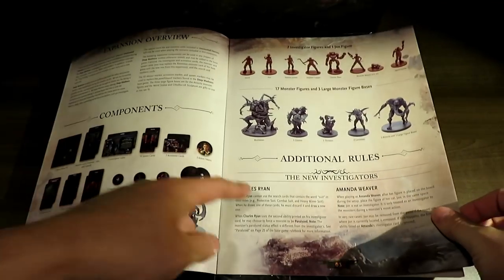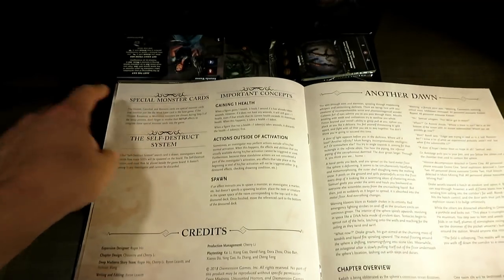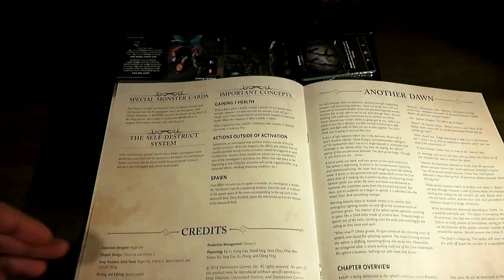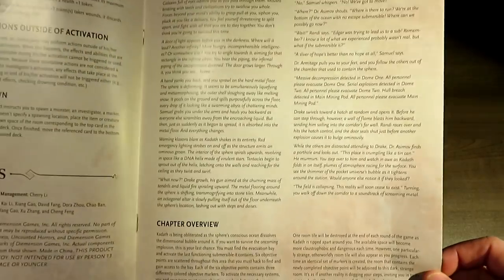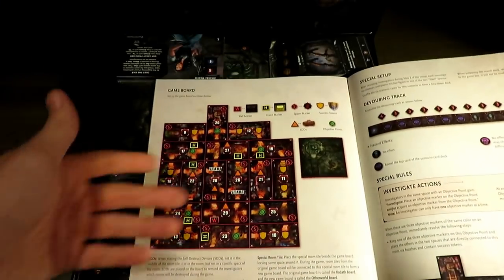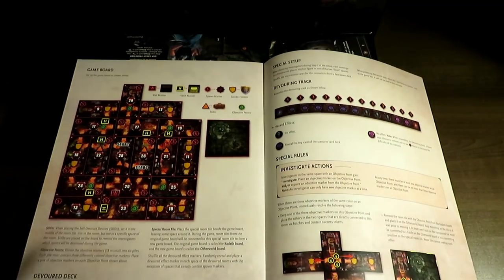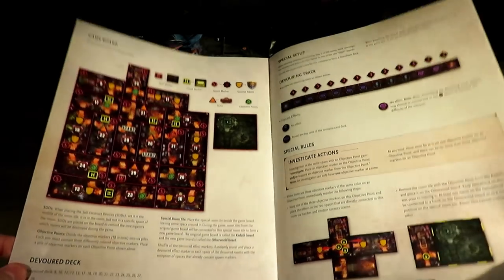We've got additional rules for the new investigators, a special monster card, self-destruct system, and important concepts. Then we have the actual scenarios — 'Another Dawn' is one. And this is the game board, which is actually quite large. This last one is supposed to be like the final scenario, maybe in addition to the base game scenarios.